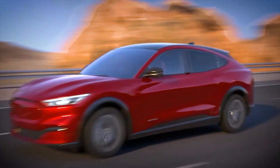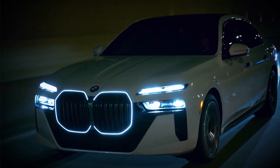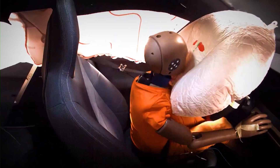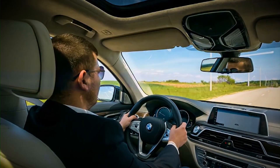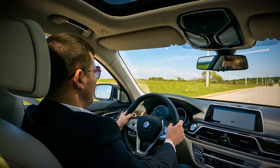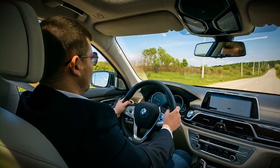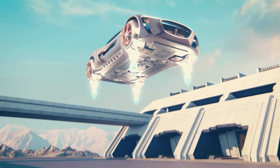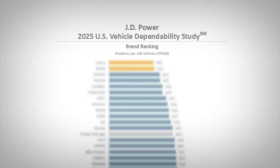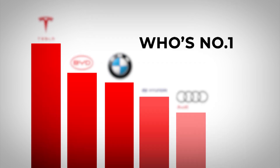We've seen just how far electric vehicles have come, not just in performance but in protecting what matters most. Now it's your turn — which EVs shocked you the most? Drop your picks in the comments, especially if it crushed your expectations. And if you think safety is everything, wait till you see what we've got next. They promised us the future — no gas, no breakdowns. But here's the truth they don't advertise. Watch our 2025 Real World EV Reliability Ranking, and you won't believe who's number one.